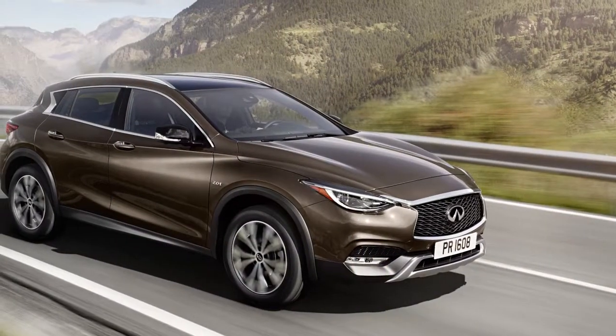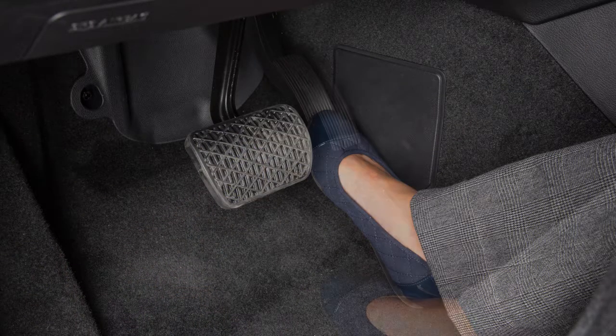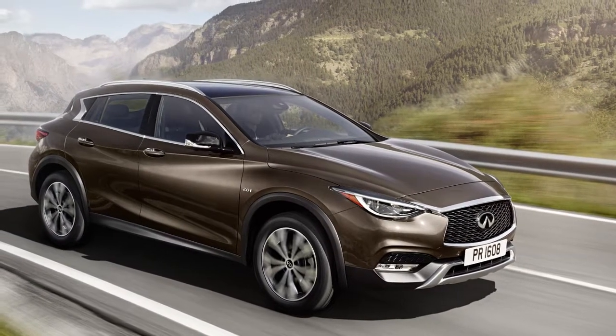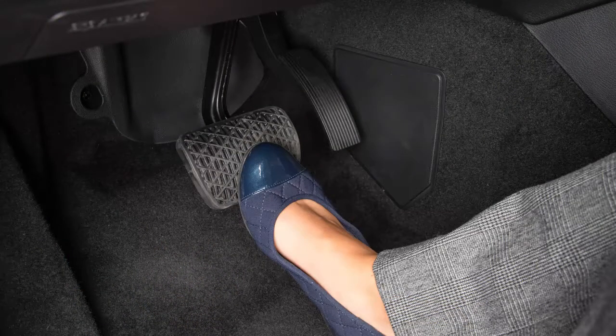When the vehicle traveling ahead has moved out from its lane of travel, pull the Intelligent Cruise Control lever or push the accelerator pedal briefly. The ICC system accelerates and maintains vehicle speed up to the set speed. You can turn off the Intelligent Cruise Control by pushing this lever away from you or pressing the brake pedal.